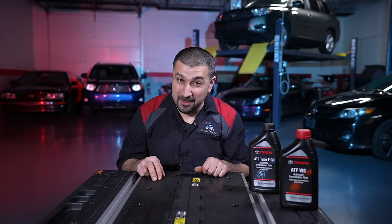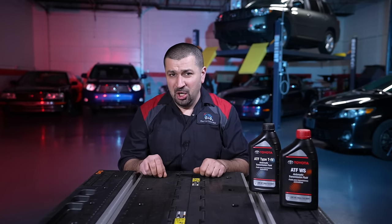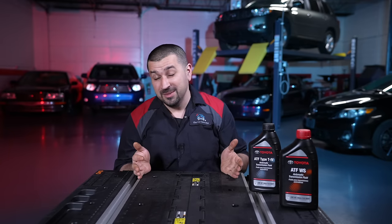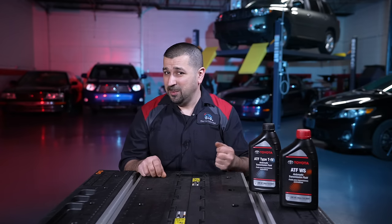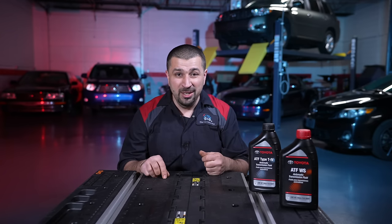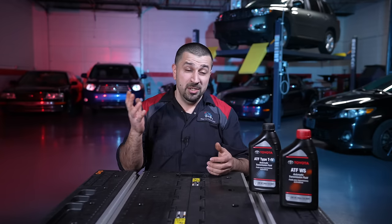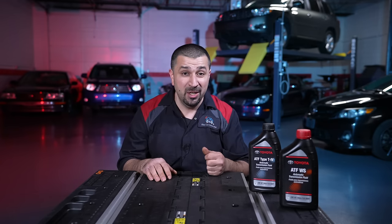Last but not least — you will hear the term sealed transmission, sealed for life. The only thing guaranteed for a sealed-for-life transmission is failure, because can you define the life? It's a marketing term. The warranty period? 120,000 miles? You bought a Toyota to drive it until the wheels fall off — not just to 80,000 or 90,000 miles. The only thing a sealed transmission really means is it doesn't have a dipstick. But you can still replace the fluid — I have a video on that, and it is not difficult. Many folks have done it.